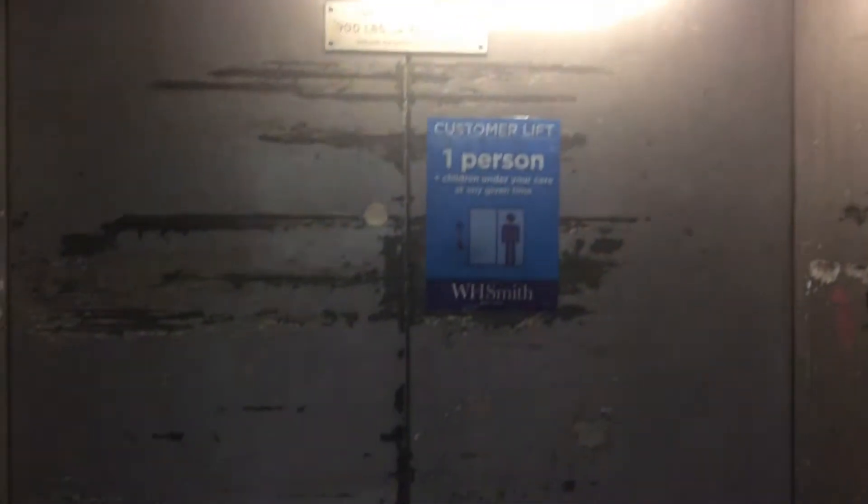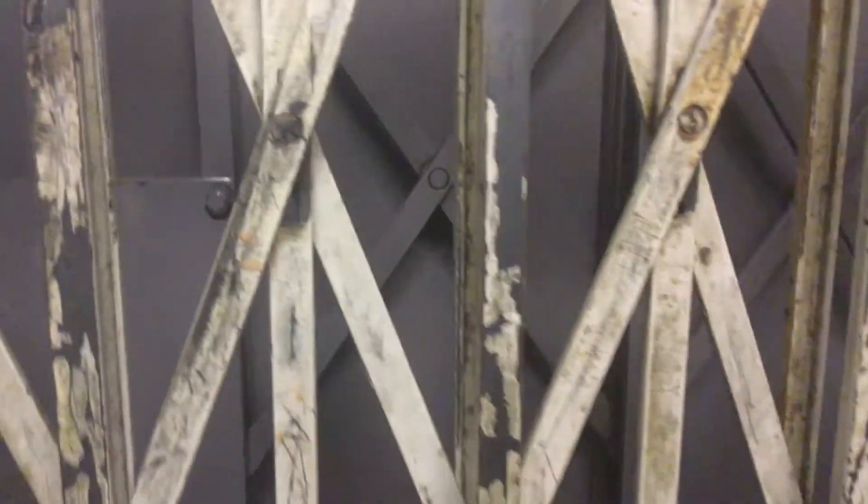Here we are. I'm so glad I got to take a ride on this thing before it probably gets modernised in the future. I've got one last thing I want to try with it while I'm on it. Let's take one last ride — I really want to make the most of this.